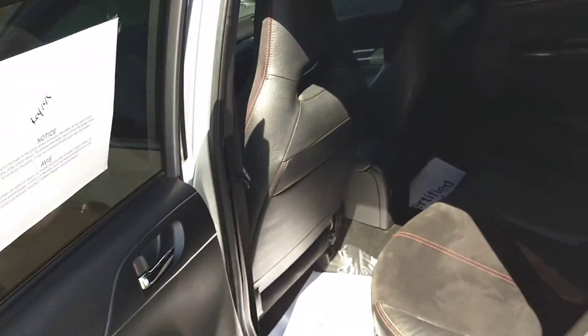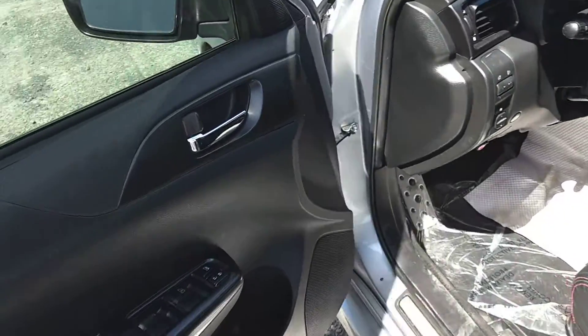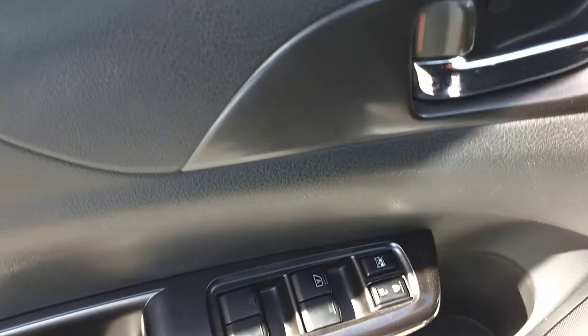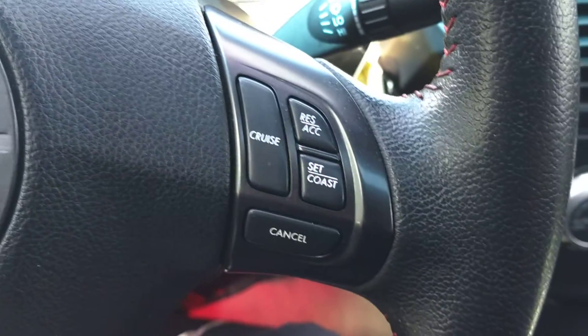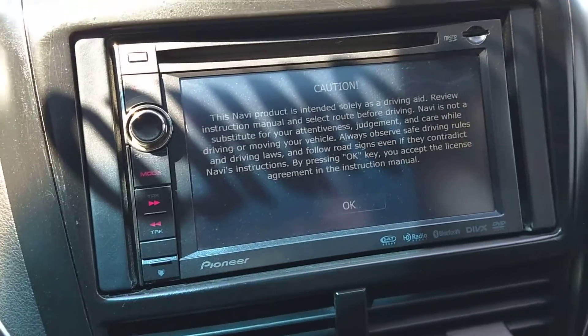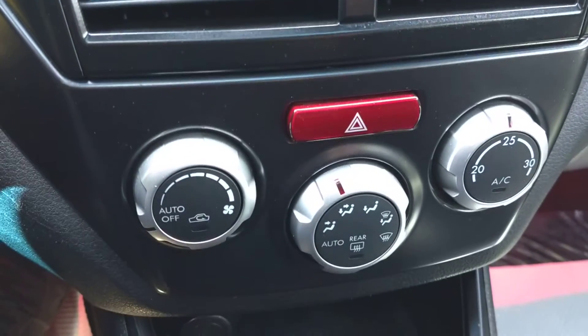Coming up to the front seat, you have power windows, power locks, power mirrors. You have your radio functions, bluetooth, and cruise control as well. AM FM stereo system with a CD player, and it does have air conditioning.